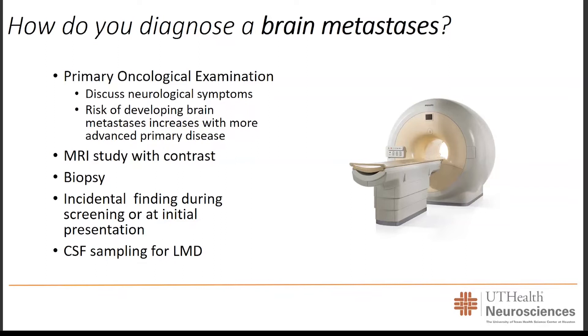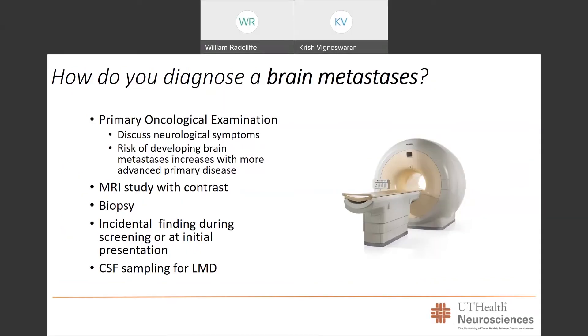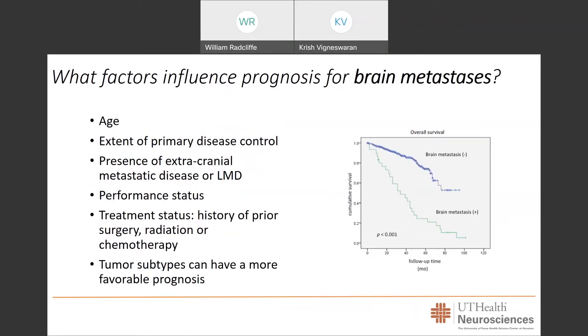As imaging modalities have become more detailed, we're able to catch lesions much earlier. When we identify an abnormality in the brain, we are posed with the question of how to further analyze this radiographic finding. Sometimes, as neurosurgeons, we are asked to perform a brain biopsy to obtain a piece of the abnormal lesion seen on MRI, which can then be studied histologically with pathologists to determine whether there is a concern for malignancy. If there is evidence on MRI of possible disease spread into the spinal fluid such as leptomeningeal disease, a lumbar puncture may be carried out to sample spinal fluid and look for cancer cells.